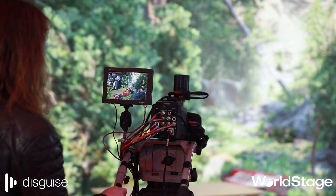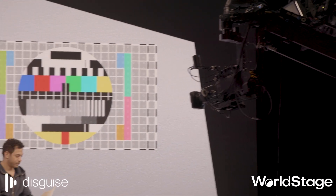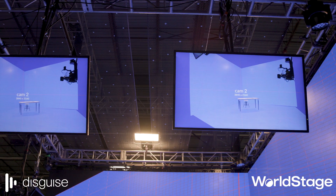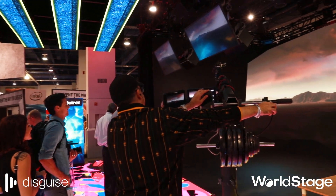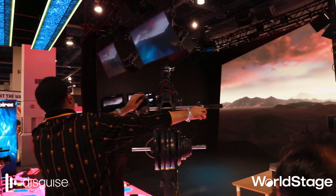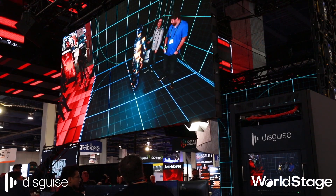Mixed reality setup is very scalable — it can be anywhere from a locked-off camera with a plasma screen TV all the way up to a custom-designed jib arm with tracking dots everywhere and hundreds of feet of LED, and anywhere in between those two extremes. There are a lot of possibilities in the live event and experiential worlds, where you can bring mixed reality to your event, immersing your audience in new, more intimate environments.